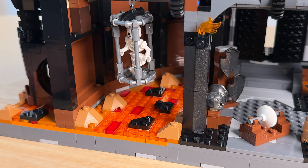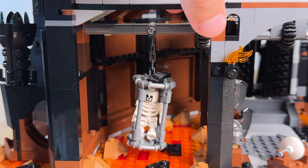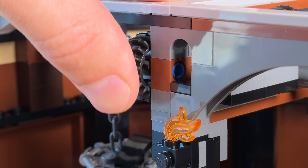To the left we get a prison of sorts with this overcooked skeleton dangling over the lava, and the cage can also be raised and lowered by interacting with this gear piece.